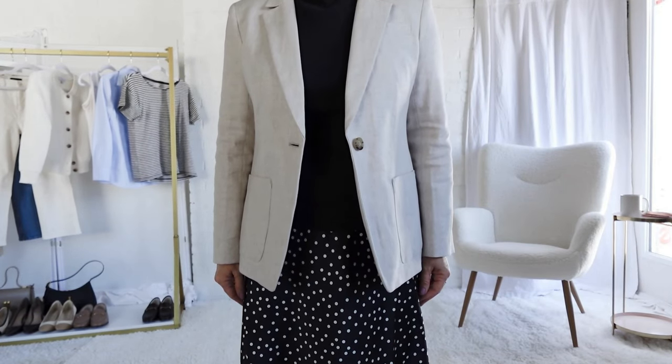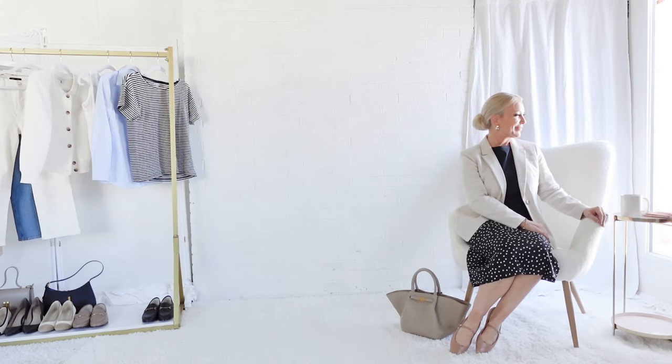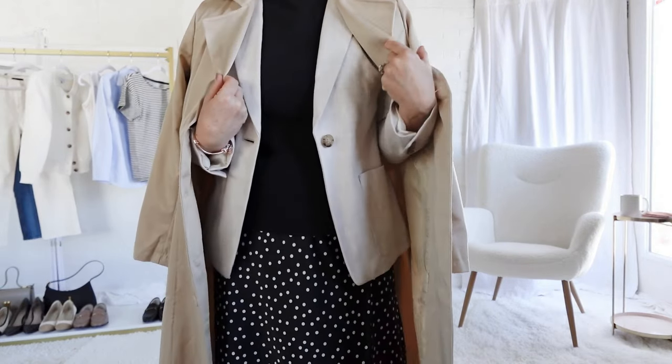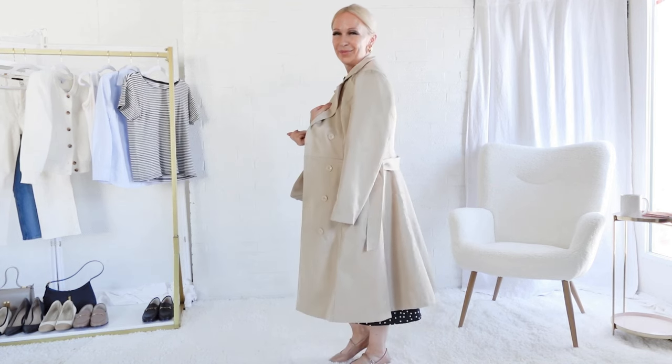I use prints sparingly, but here the satin slip skirt is very sleek and the tiny white dot on the pattern adds more interest to the outfit. Keep patterns to a minimum because it ages and dates the outfit. But I love how the colors interact with the small dot pattern. I'm adding another texture with the trench coat, which has a bit of a sleek texture to it.